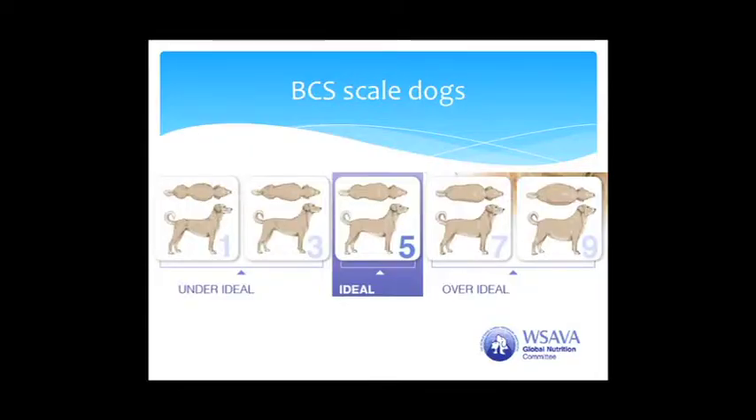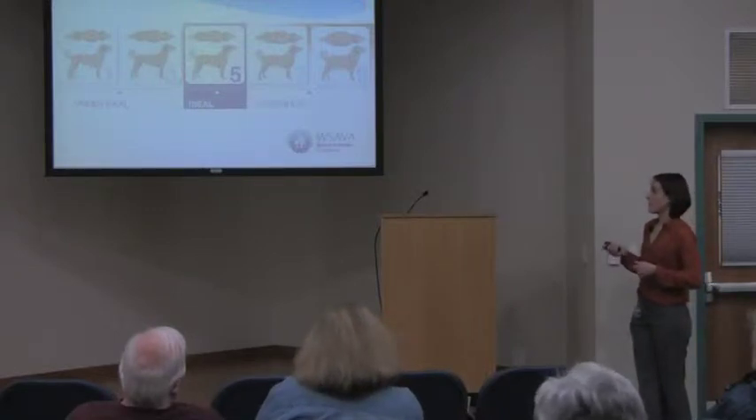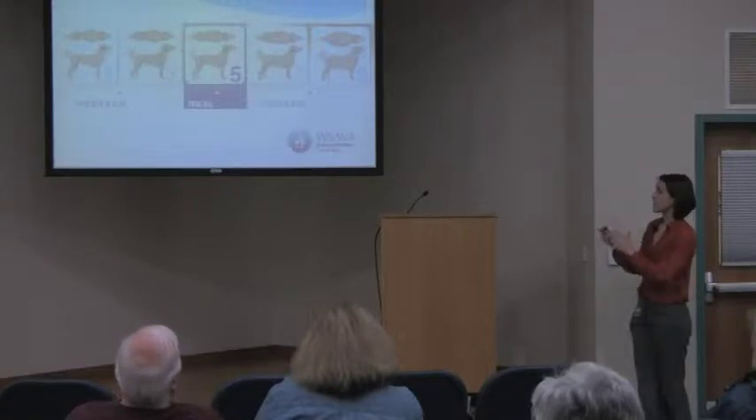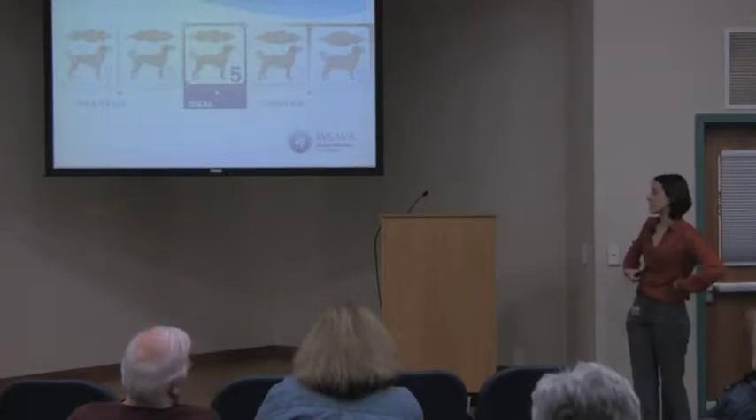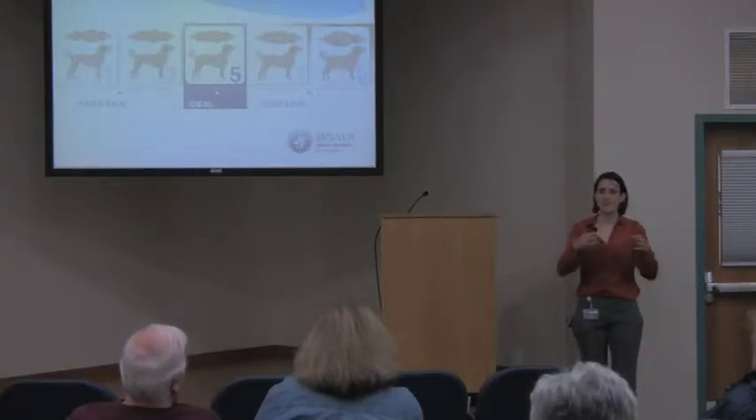The body condition scale in dogs runs from one to nine. Dogs scoring one are emaciated — very prominent ribs, a very defined waist, obviously skinny. Dogs scoring three have a little more fat, around 5 to 10% body fat. A score of five is ideal: a nice tuck from the side, a little nip behind the rib cage from above. You should be able to easily feel all the ribs without pushing hard, but you shouldn't be able to see all of them — seeing the last couple is okay.